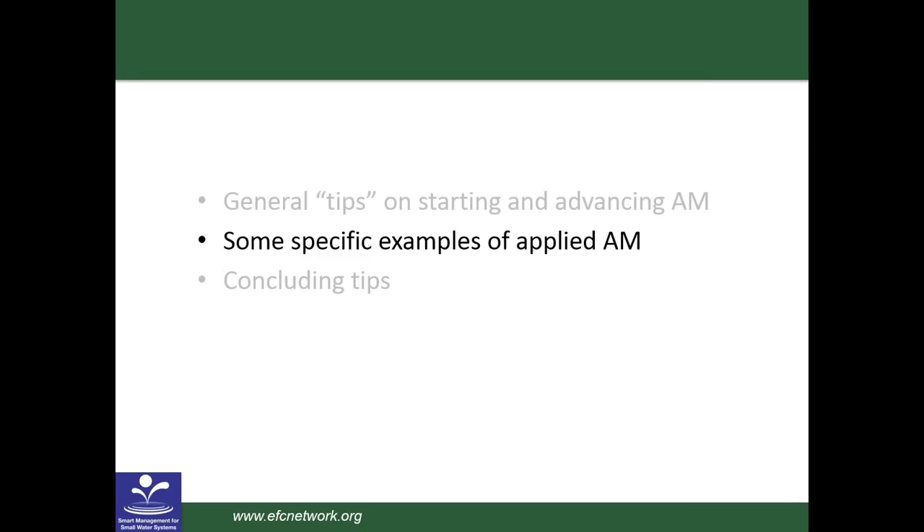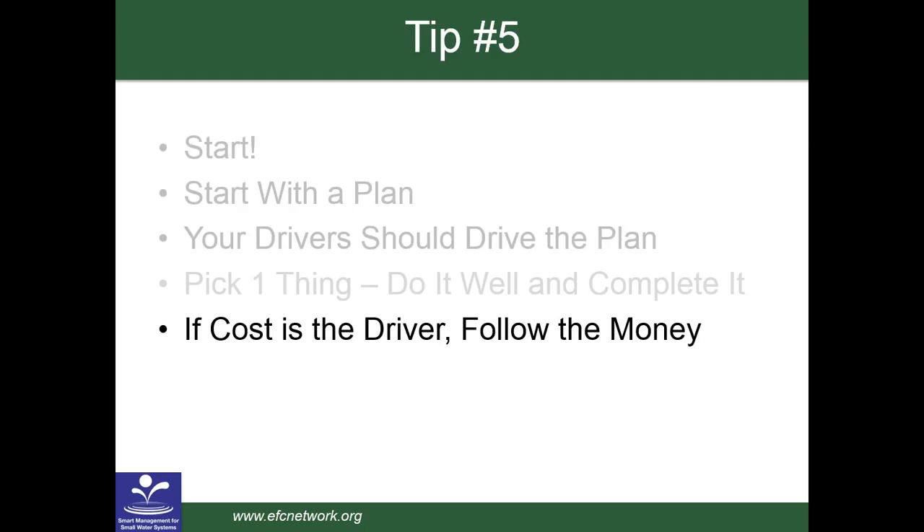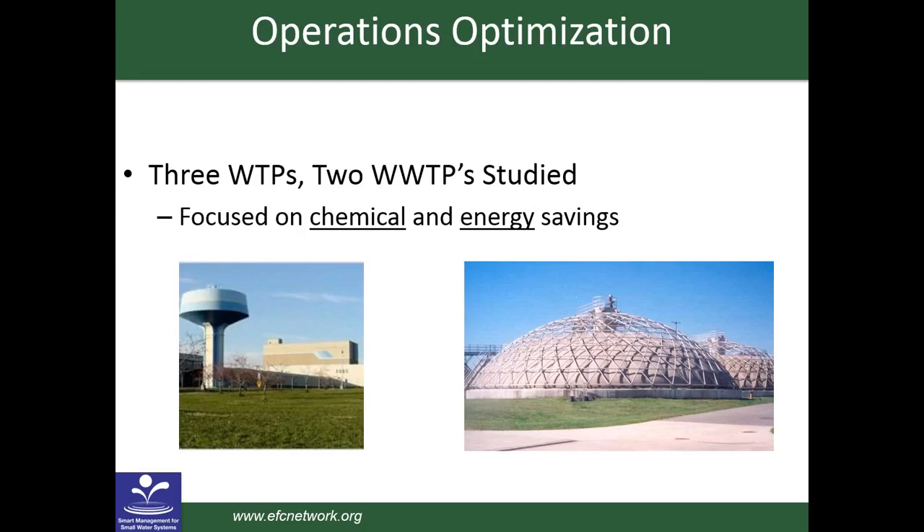If your utility is more efficient, it helps keep down costs, which will improve your community's quality of life and support your local economy. Another couple of quotes from Yogi: if you don't know where you're going, you'll wind up somewhere else. And: we might be lost, but we're making great time. The point is that to get started, you need to have a vision or make a decision about where you want to go. You shouldn't just start for the sake of starting. So tip number two is to start with a plan.